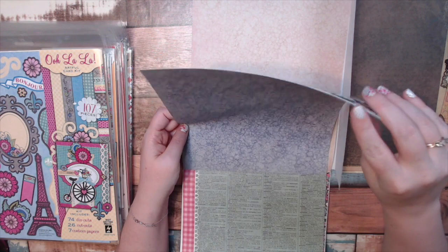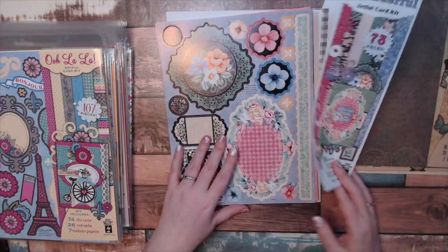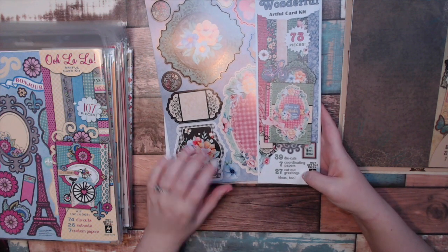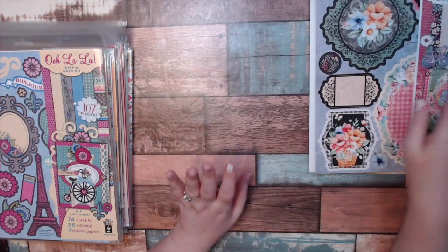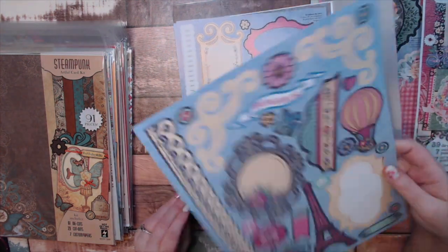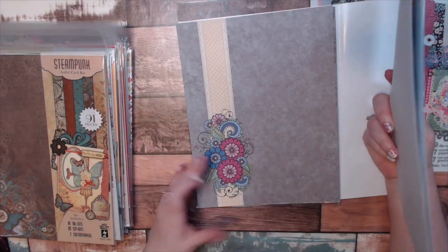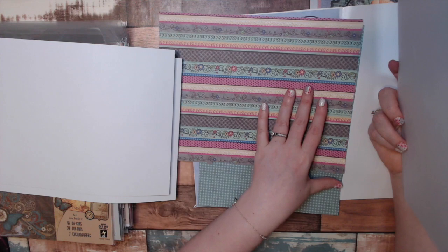Here is this pretty one called Something Wonderful. This one doesn't have as many die cuts — only 39, with seven coordinating papers and 25 cutout greetings. Depending on how many you get, it would lower the regular price. Here everything is $5. This one is called Ooh La La — Paris themed — and it has 74 die cuts. Remember, the die cuts are my favorite part. The papers are gorgeous and I will absolutely use them, but the die cuts are really what I'm after.